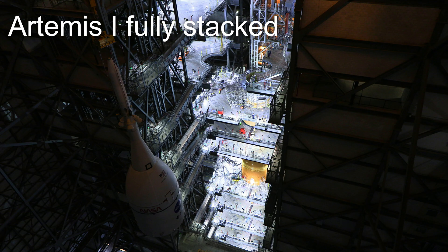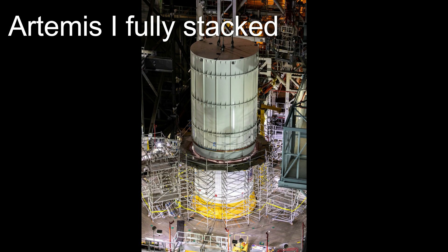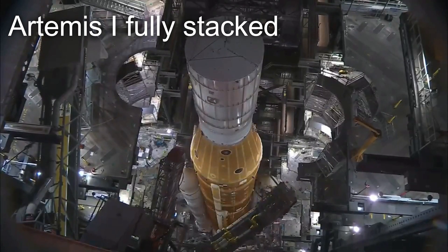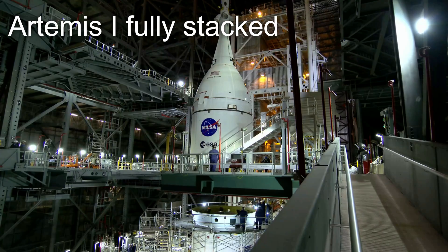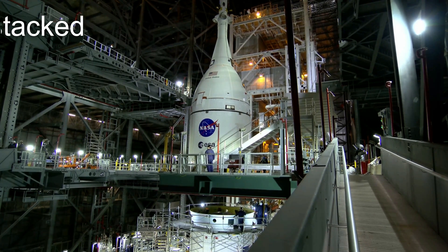After the ICPS was stacked onto the rocket, the Orion Stage Adapter structural test article as well as an Orion mass simulator were both stacked atop the rocket for testing purposes. These two pieces of hardware served as analogs for the real flight hardware during the testing of the whole vehicle, both of which were de-stacked to make way for their flight-rated cousins that crowned the rocket as its payload.